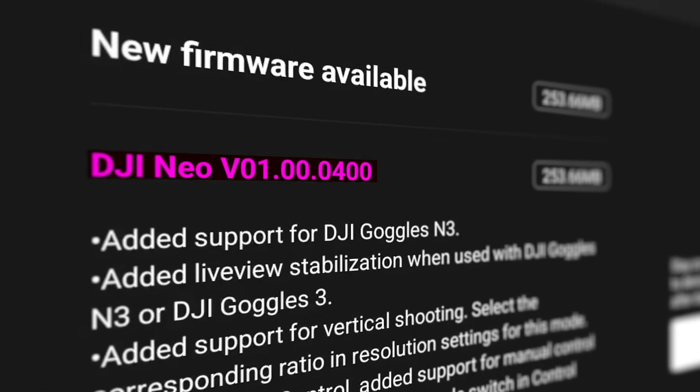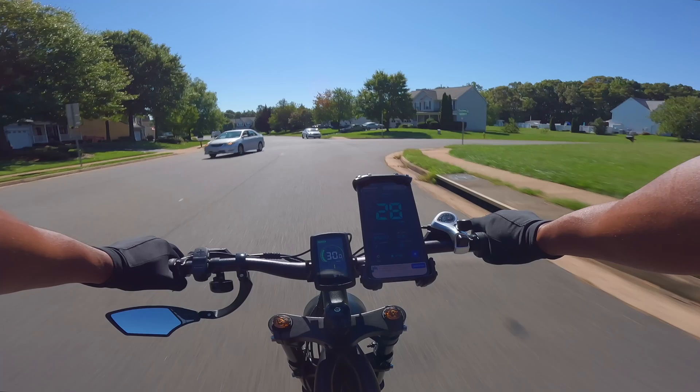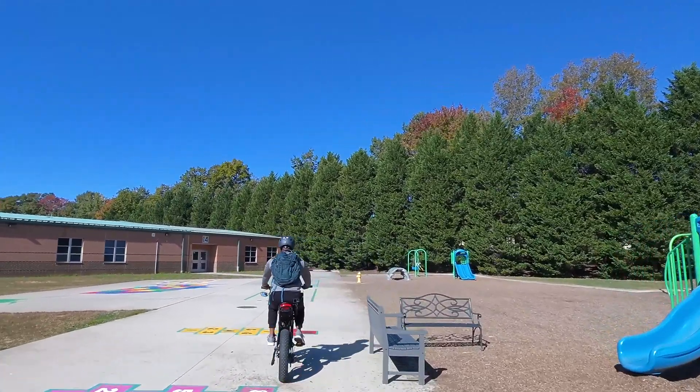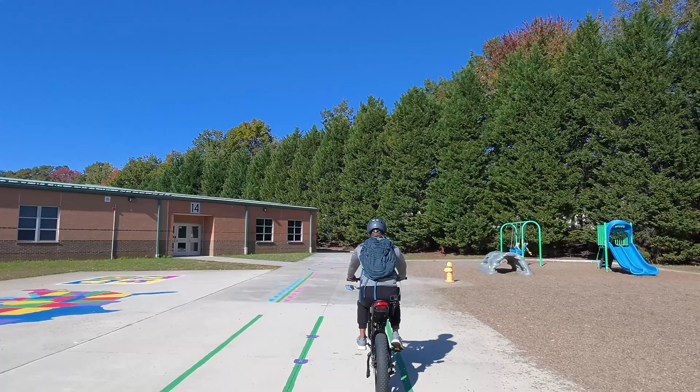All right, so that was a previous video, and yes, there's been an update for the DJI Neo. The new firmware is version 0.1.00.0400. In my previous video I demonstrated the AI tracking using my e-bike. My e-bike has a top speed of 28 miles per hour, and the Neo seemed like it had a little bit of trouble keeping up. The maximum speed the Neo would go was between 13 and 15 miles per hour, which seemed a little slow.